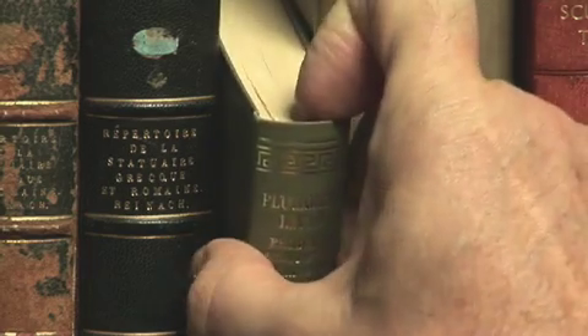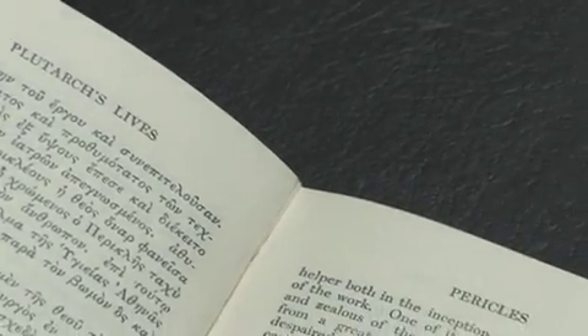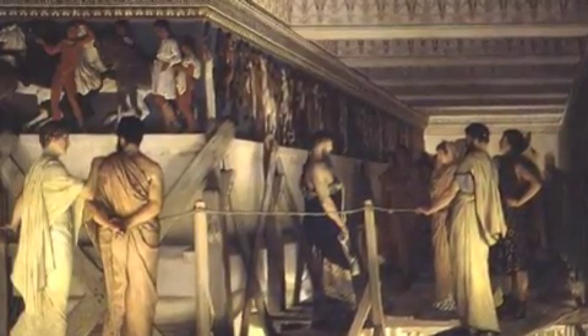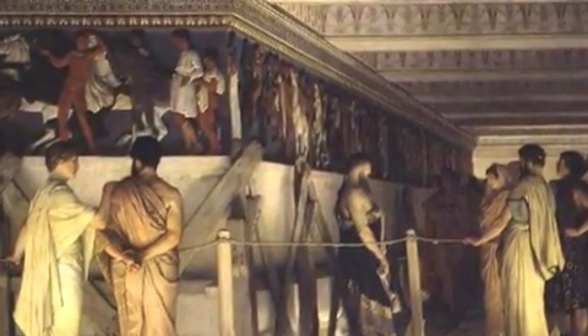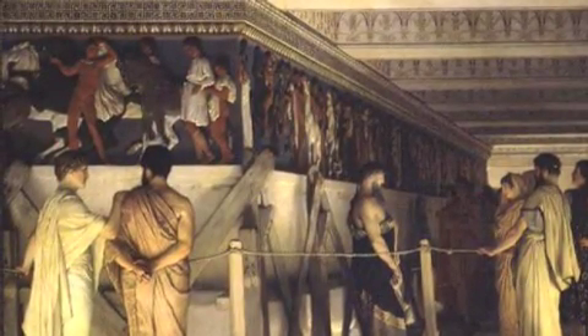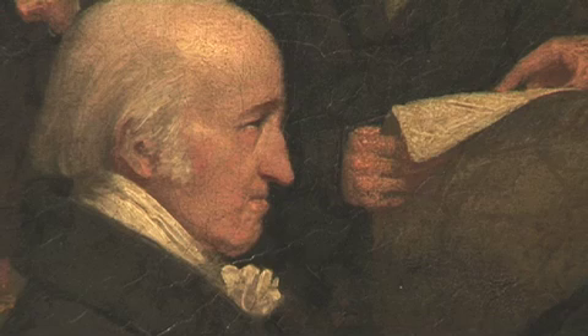There is a reference in Plutarch to Pericles taking visitors while the great works were being undertaken and showing them the carvers in the workshops. I think we can imagine a privileged viewing of the sculptures before they went up onto the building, never to be seen at such close quarters again — until Lord Elgin removed them and turned them back into a privileged viewpoint.